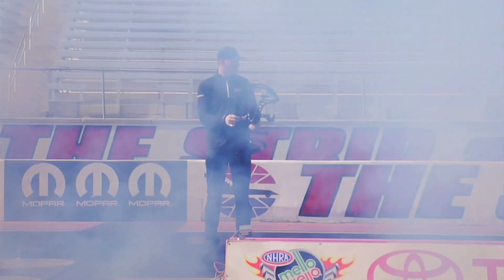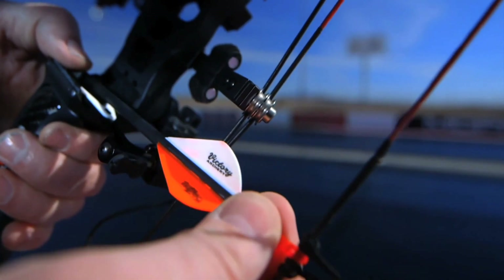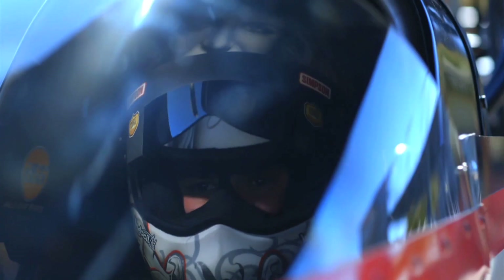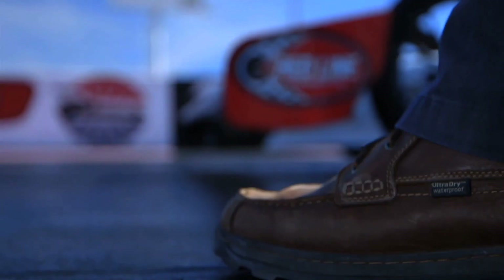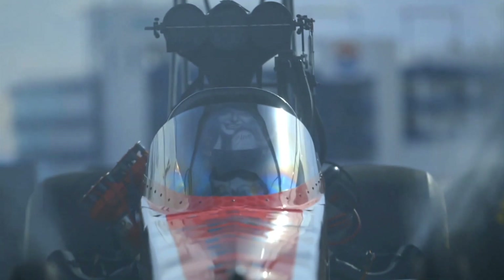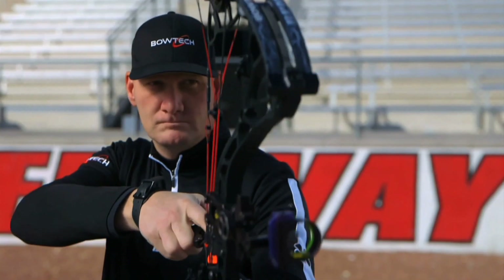This has got to be one of the most unique drag races in history. In the left lane: Jim Burkler, professional bowhunter, with the new Bowtech RPM 360. In the right lane: world champion drag racer Steve Toren with over 16,000 horsepower — one of the fastest drag racers to ever hit a strip. Three hundred and thirty yards, head-to-head competition, right now.